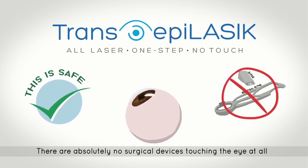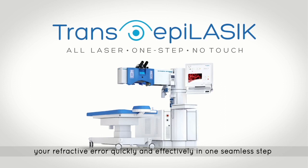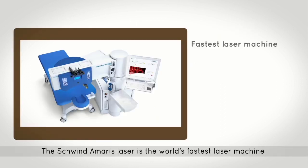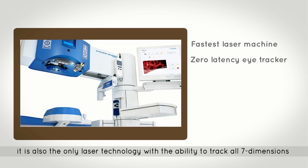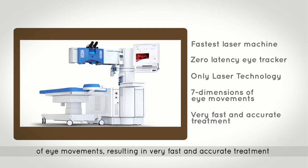There are absolutely no surgical devices touching the eye at all. Instead, the state-of-the-art advanced Schwind Amaris laser corrects your refractive error quickly and effectively in one seamless step. The Schwind Amaris laser is the world's fastest laser machine, equipped with a zero-latency eye tracker. It is also the only laser technology with the ability to track all seven dimensions of eye movements, resulting in a very fast and accurate treatment.